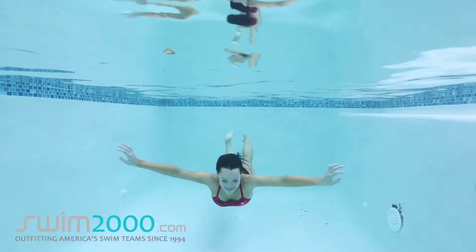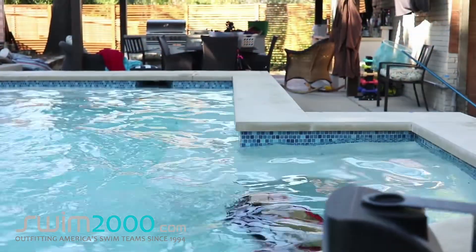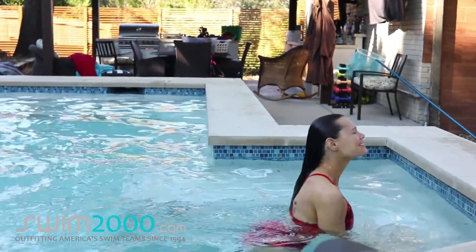You can buy it and other quality swimwear online at Swim2000, Outfitting America's Swim Teams since 1994.